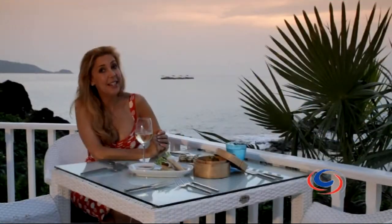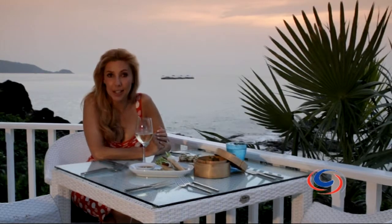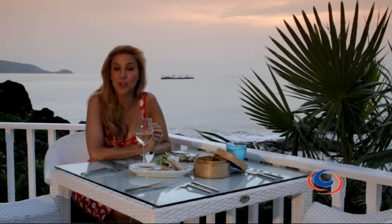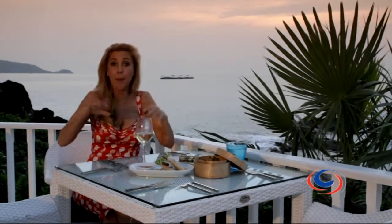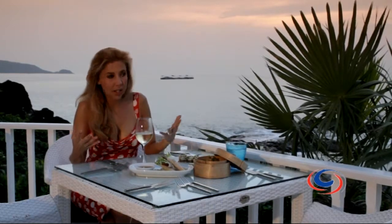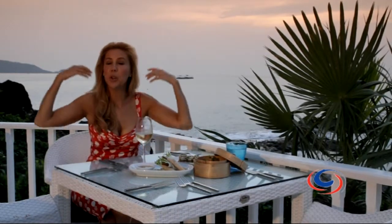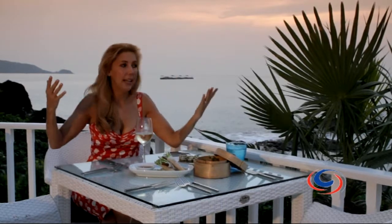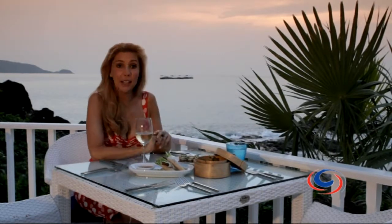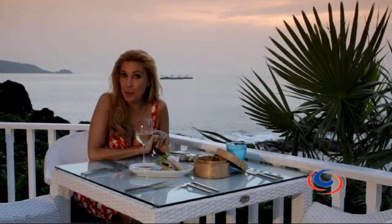There is actually a very elegant side to Patong and I have found the most lovely place for sunset cocktails. It's called Joe's Downstairs. The atmosphere here is so peaceful — can you hear the water? It's just serene and lovely. Great tapas as well, and tonight I think we're in for a perfect sunset.